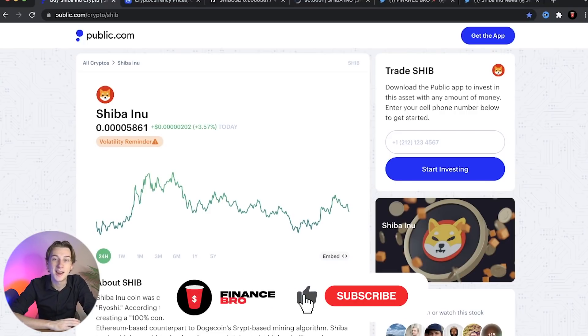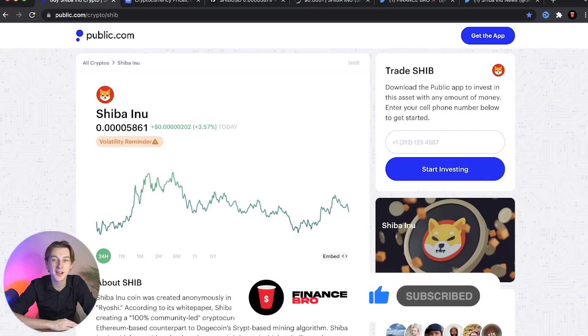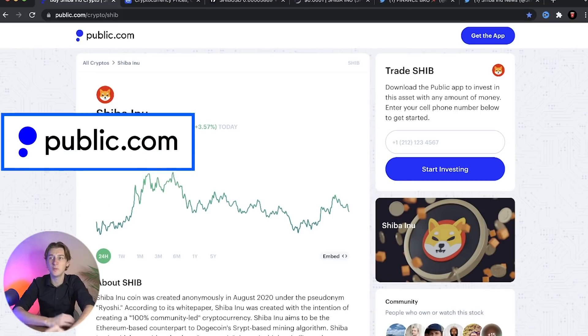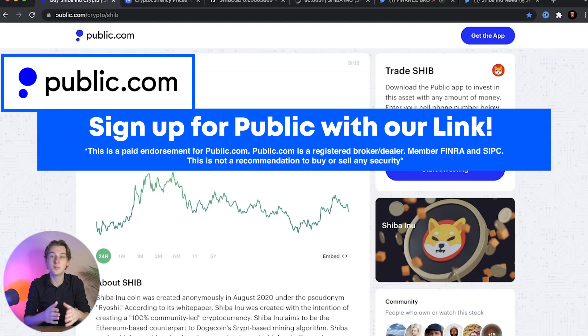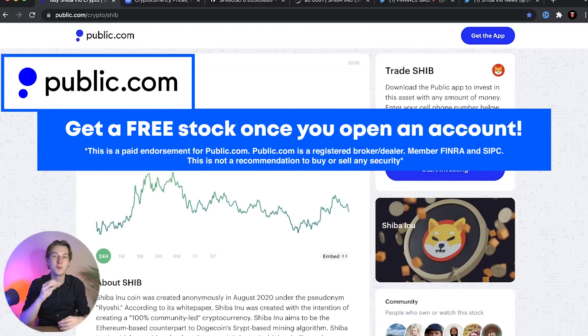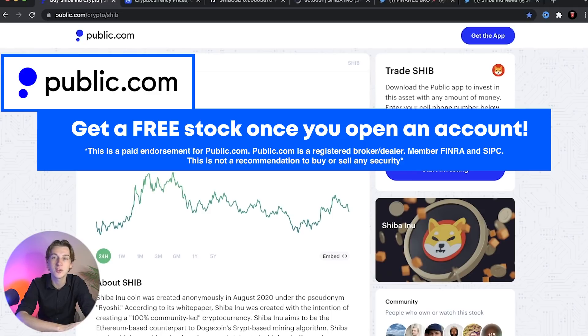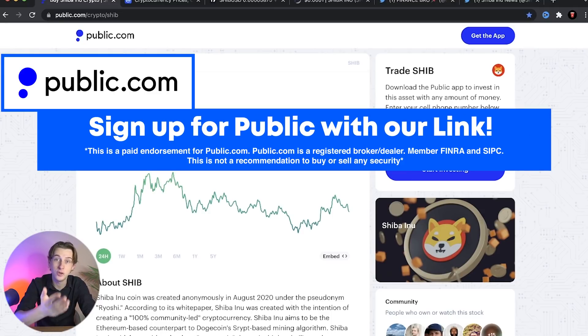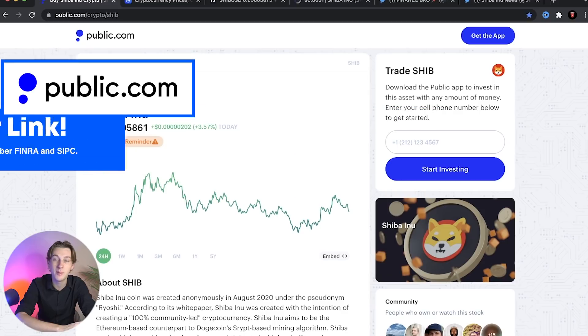What is going on guys, Kyle with Finance Bro here. Let's talk Shiba Inu, but before we do that, we are on public.com, which is a social investing network app that allows you to see what other people are buying and selling in both the stock and crypto markets. They just recently added Shiba Inu to their roster of tradable tokens, and it's a great brokerage that myself and my business partner Zach use on a day-to-day basis.